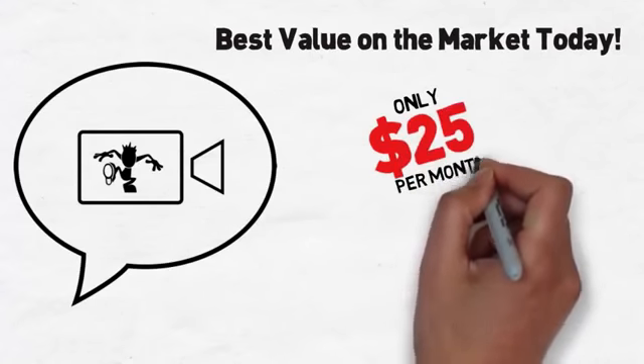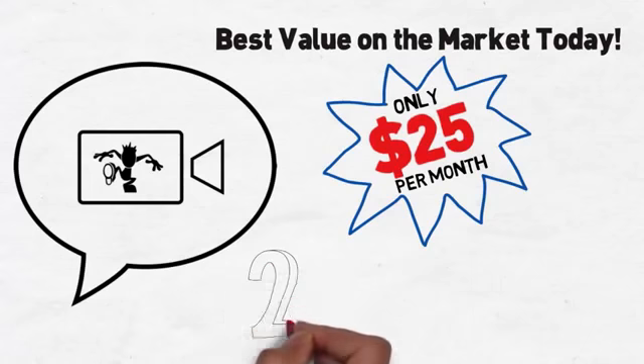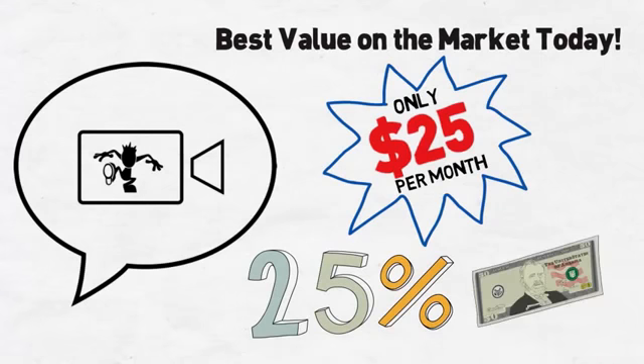Any time an iWowWee premium package is purchased through your website, the direct referral commission will pay you 25% of that, or $50 US dollars.